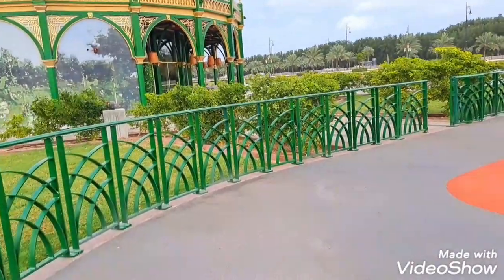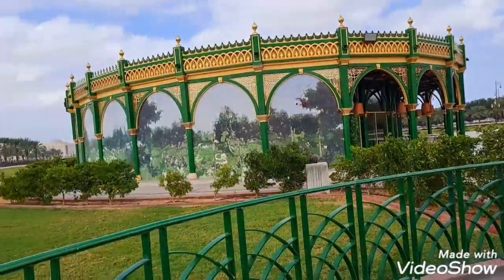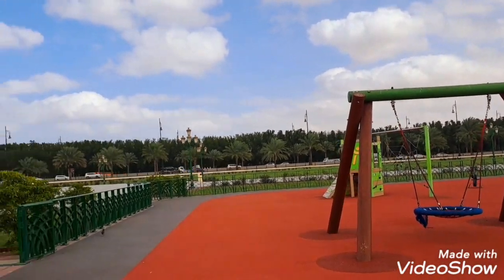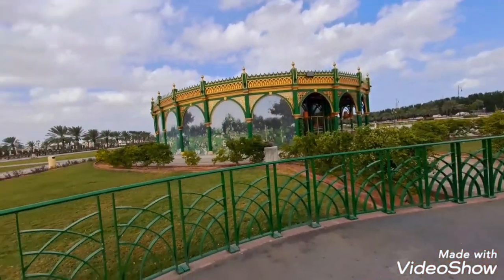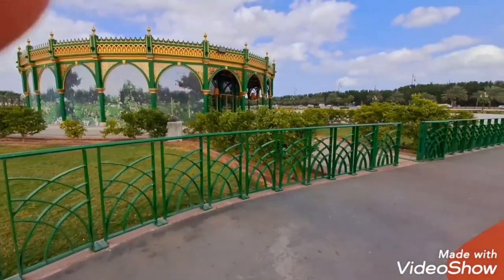It has a very amazing interior — I will show you inside in the next video. Look at this area, it is completely surrounded by nature. Look at the trees over there. After this park, a highway starts. I will tell you this is such a big area — there are three areas back to back and it is amazing.